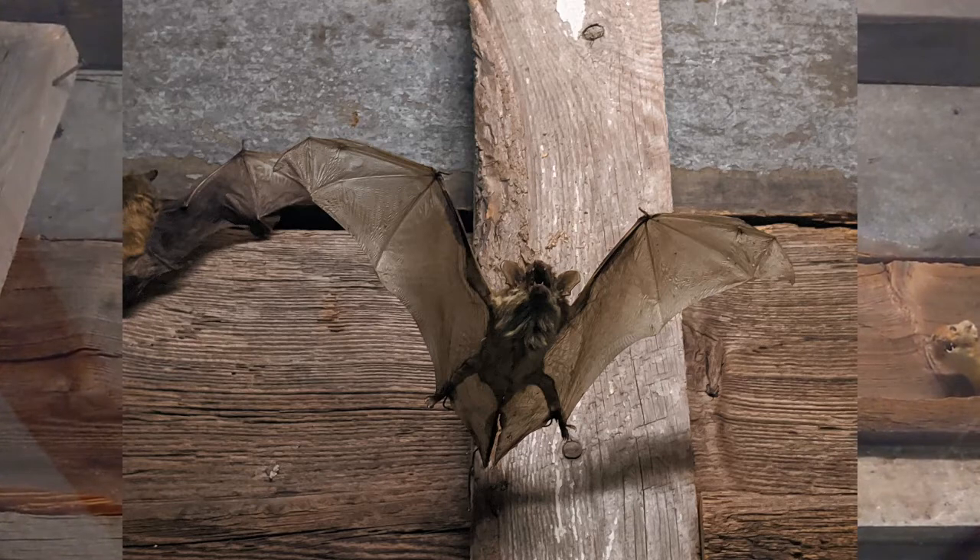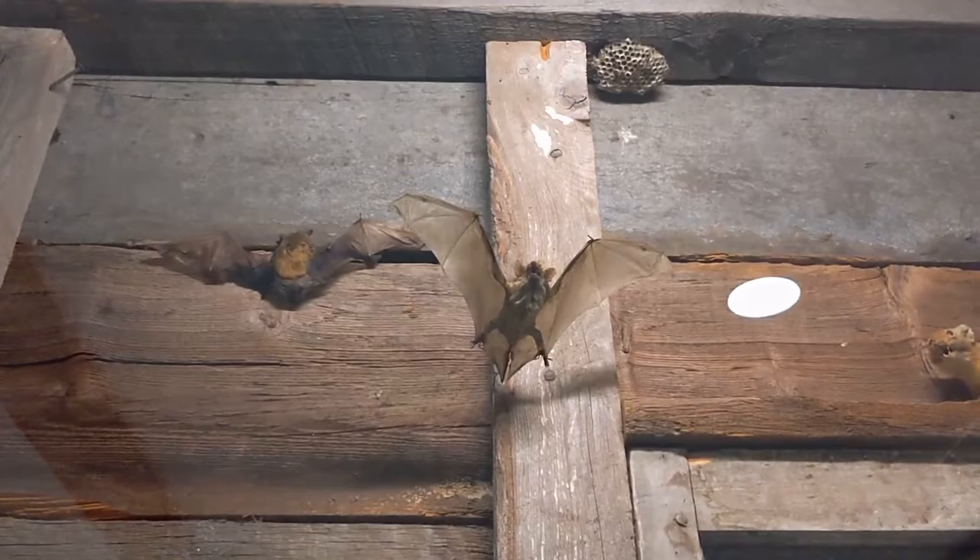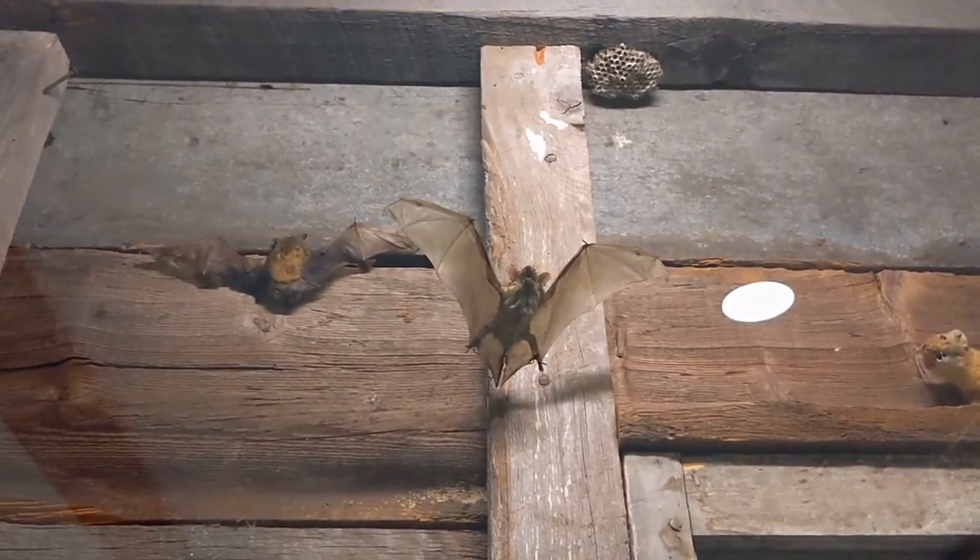Bats are the only mammal that can fly. Bats also use sonar to detect their prey and avoid predators at night.